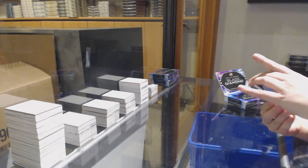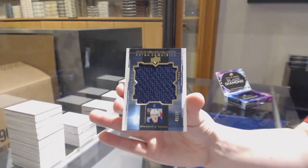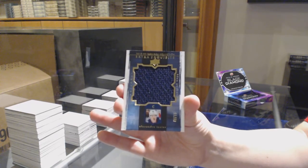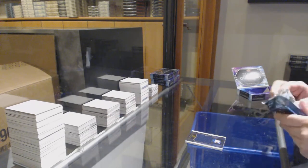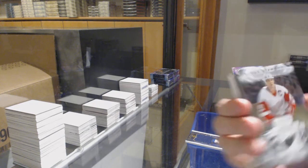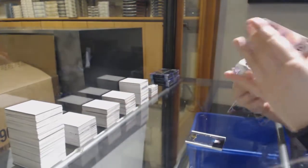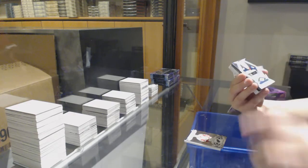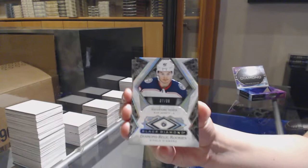We've got an Exquisite Jumbo Jersey, number to 75 for Columbus — Alexander Texier. Number to 249 base for Detroit — Steve Yzerman. We've got a Single Diamond Rookie, number to 299 for the Columbus Blue Jackets — Alexander Texier.